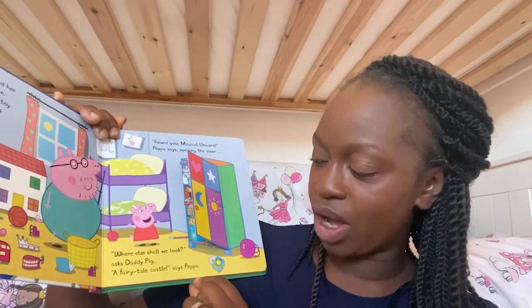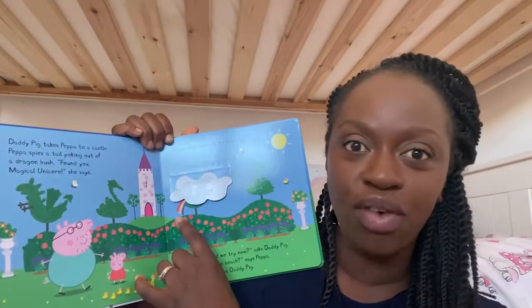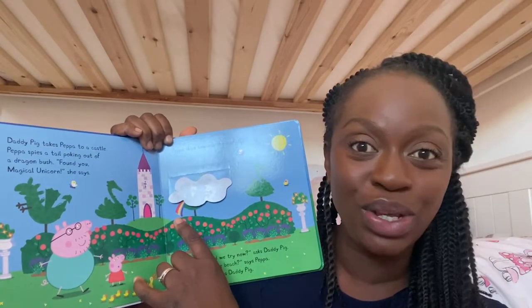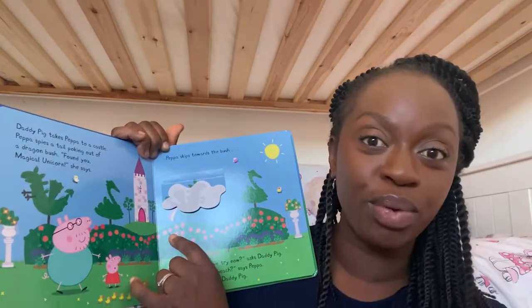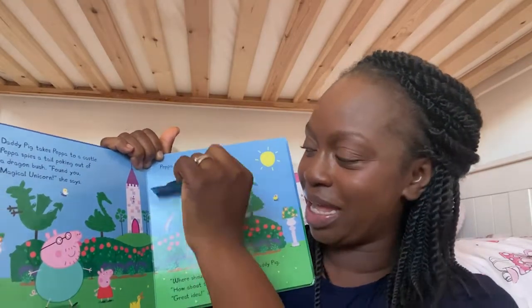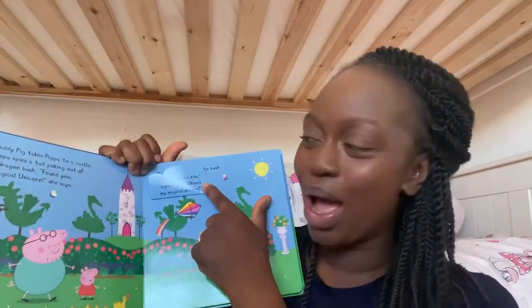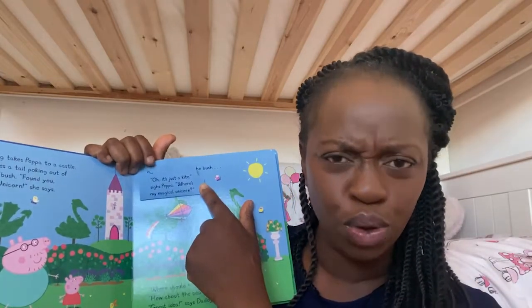"A fairy tale castle!" says Peppa. Daddy Pig takes Peppa to a castle. Peppa spies a tall tail — can you see the tail poking out of a dragon bush? "Found you, Magical Unicorn!" she says. Peppa skips towards the bush. Shall we lift up the bush and see if Peppa's Magical Unicorn is there? Oh no! "It's just a kite," sighs Peppa. "Where's my Magical Unicorn?"